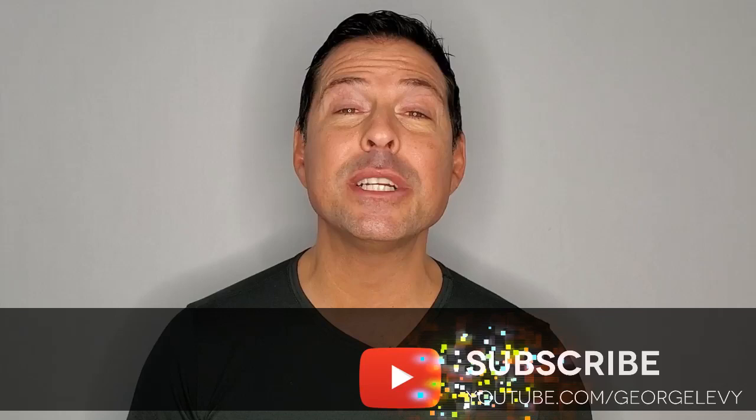I hope you enjoyed this video and that you learned something in the process. I bring you brand new videos every single week, so make sure to subscribe to this channel. If you have any questions or comments, please leave them below — I would love to hear from you. Until next time, I'm George Levy. We're changing the world one blockchain at a time. See you next time.